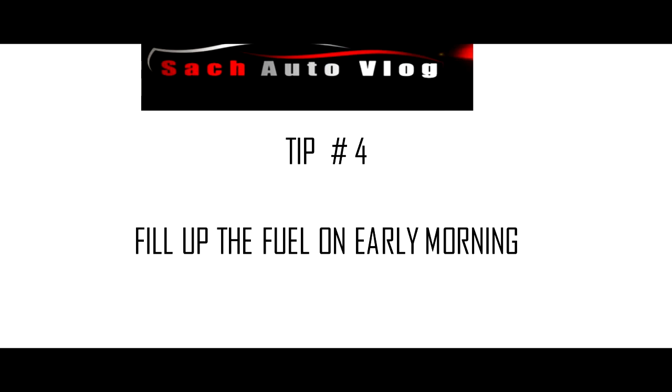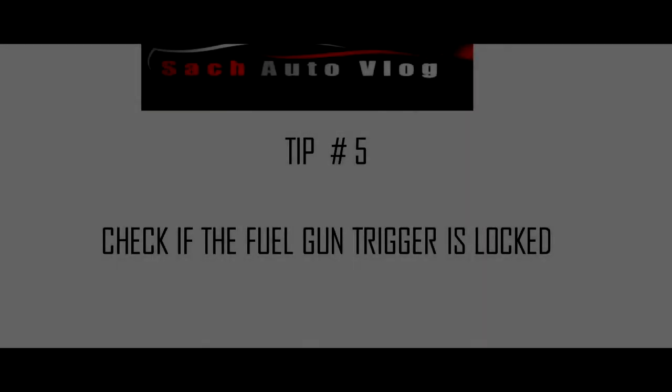Tip 4: fill up fuel in the early morning. This is a bang-for-your-buck tip. Normally, petroleum products expand when they are warm, so due to expansion you end up with a lesser percentage of fuel for the money you pay. In the mornings, when the temperature is cooler, the fuel is denser — whether in liquid or gaseous form. By practicing this method, you won't waste fuel and get more value for every penny you spend on fuel.